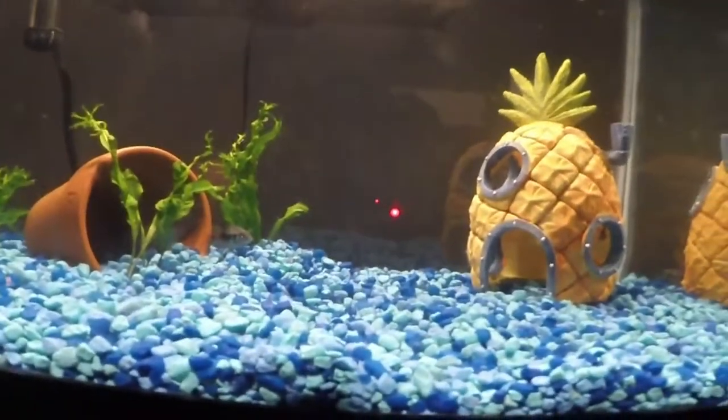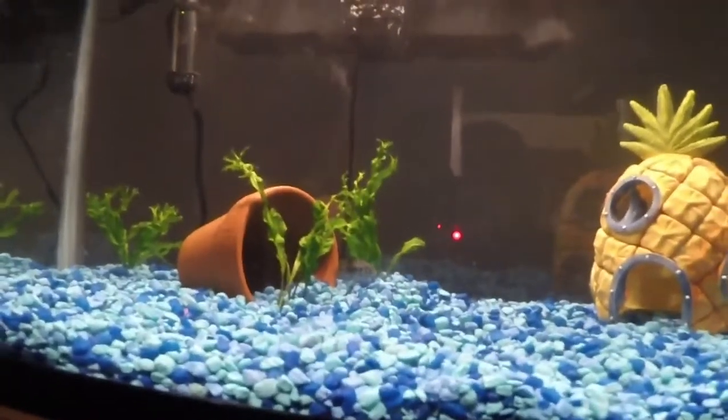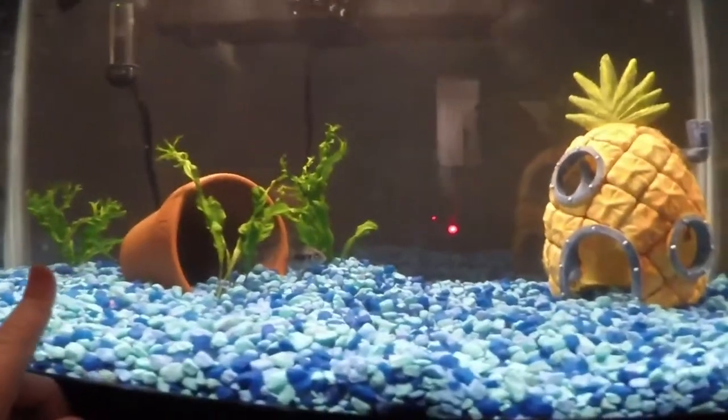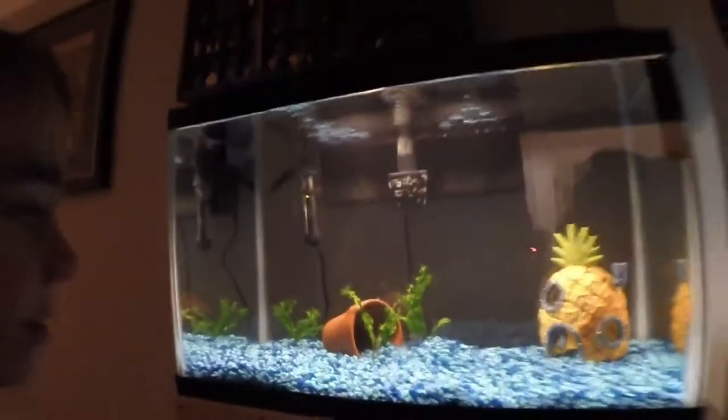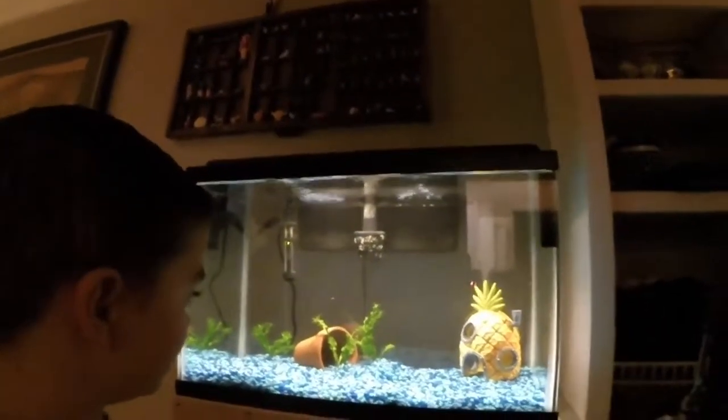She still likes to stay in the pineapple — she's kind of guarding the entrance, hiding between the plant and the pot.